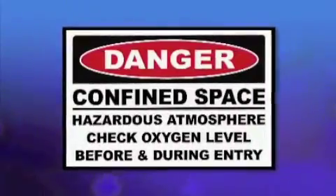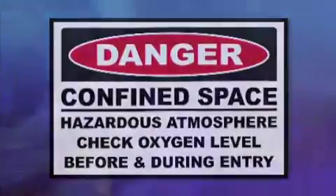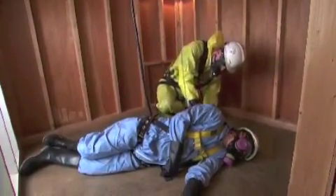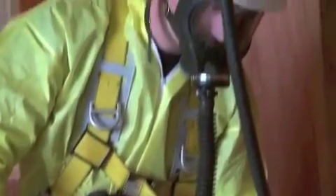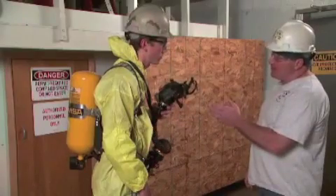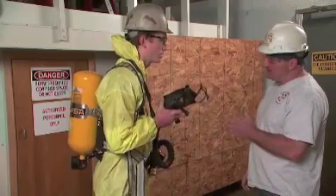Your employer must also determine if the work atmosphere lacks sufficient oxygen — that is, if it is oxygen deficient — or is contaminated to the point of being immediately dangerous to life or health, also referred to as IDLH. Only atmosphere-supplying respirators, such as an airline respirator or a self-contained breathing apparatus, also known as an SCBA, can be used in IDLH atmospheres.